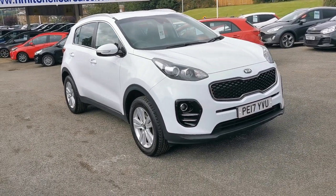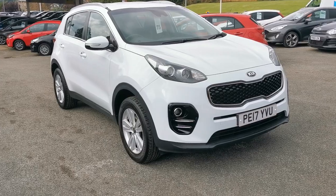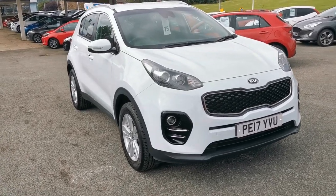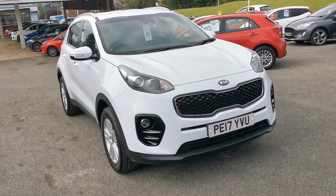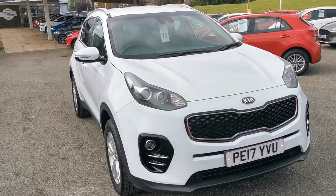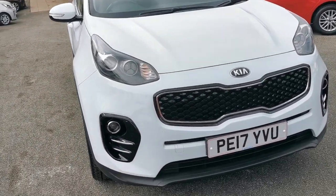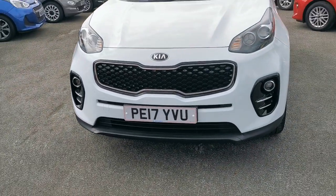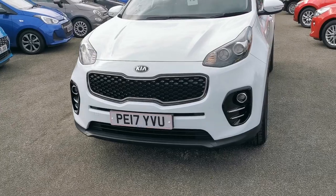Hi, here at H Mitchell Car Sales we're very pleased to be able to offer for sale this 2017 Kia Sportage 2 1.6. This car is finished in polar white. It's got the LED daytime driving lights, front fog lights, and chrome grille surround.